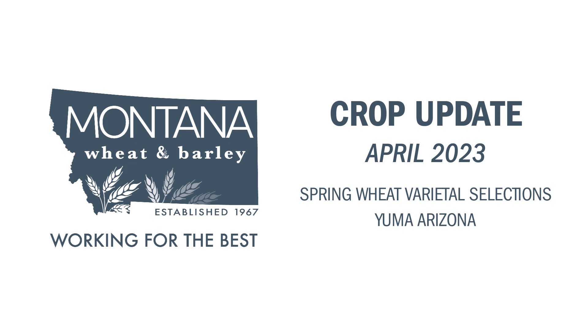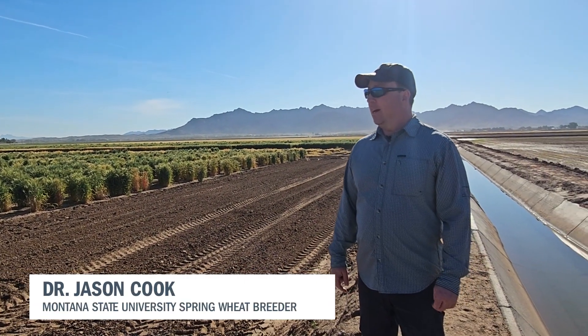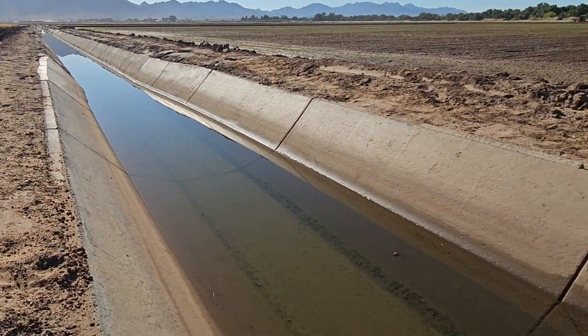The winter nurseries are grown down in Yuma, Arizona — it's basically in a desert that's irrigated using water from the Colorado River. They have this extensive canal network that provides water to the fields.